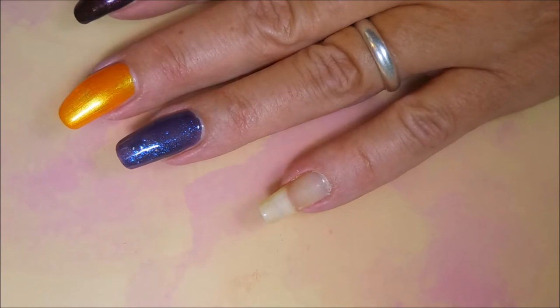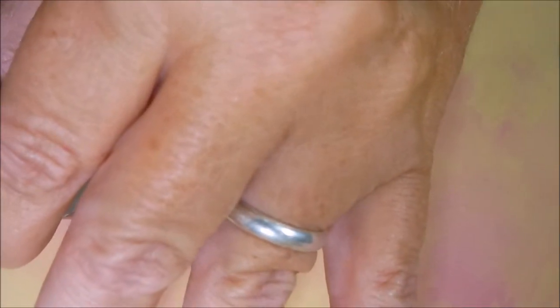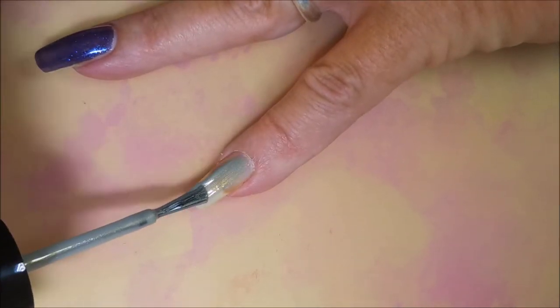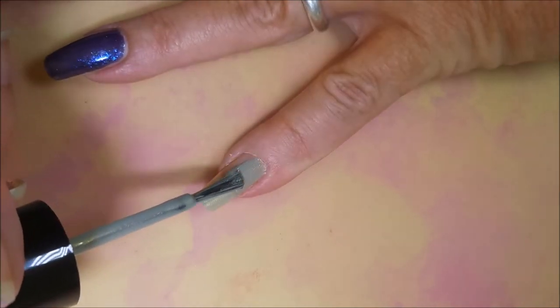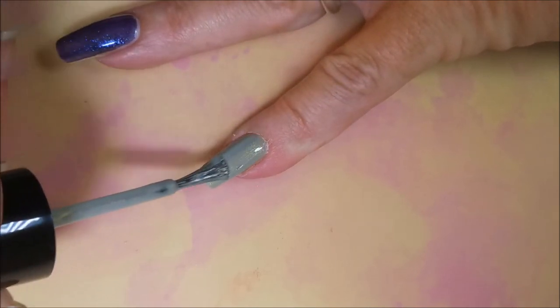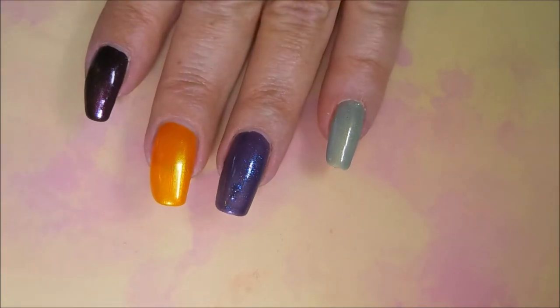Next we're going to go in with Tux Polish — The Exorcist. It has a very long wand which takes some getting used to. It's a very unusual color, it's like a gold-gray. I don't know, it's so pretty. There's the first coats of everything — that one was The Exorcist.